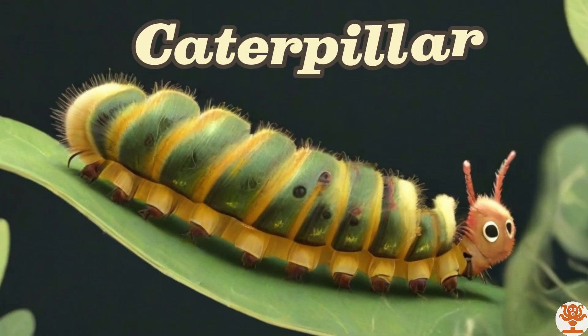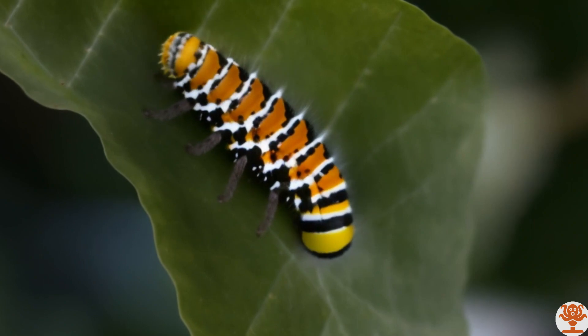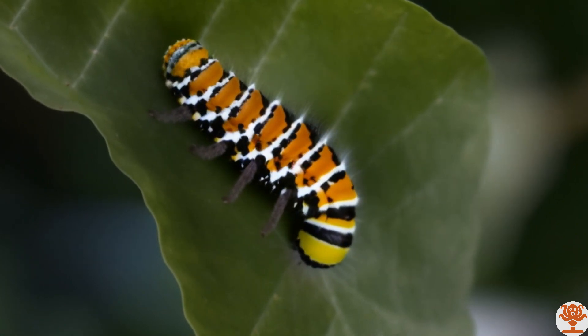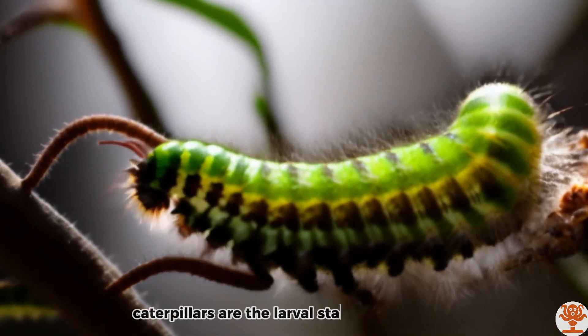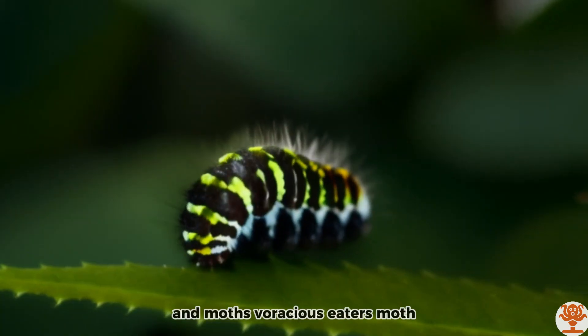Caterpillar. Caterpillars are the larval stage of butterflies and moths, and are voracious eaters.